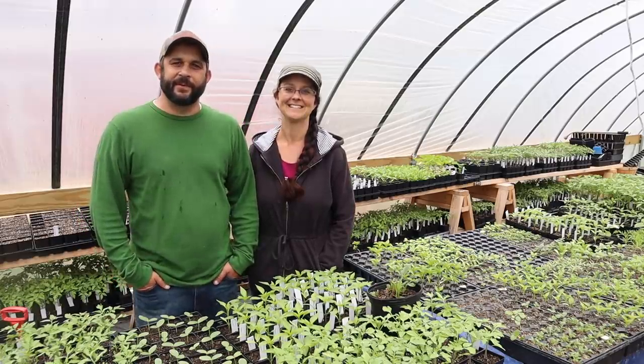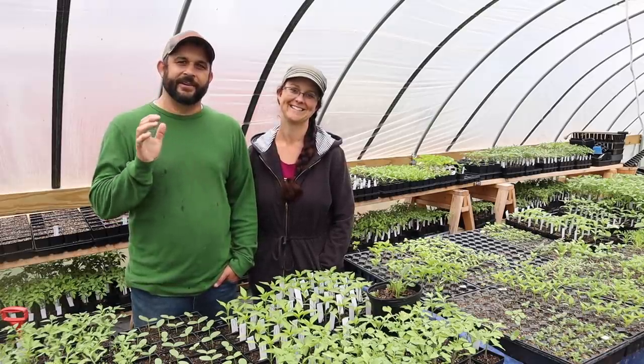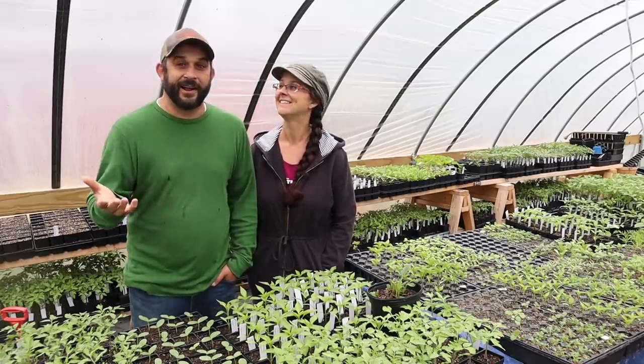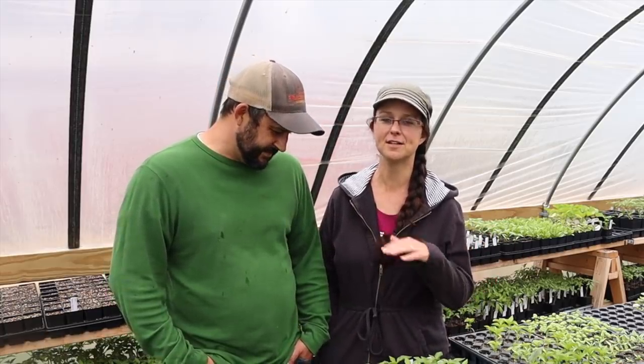Hey everybody, welcome back to Living Traditions Homestead. My name is Kevin and this is my wife Sarah. If there's one thing that we absolutely love on our homestead, it's our ducks, and we know a lot of you enjoy them as well. They seem to find their way into just about every video we do outside - they're always photobombing. We only have three ducks, and they don't get into trouble, don't mess with our plants, and they really don't poop everywhere.